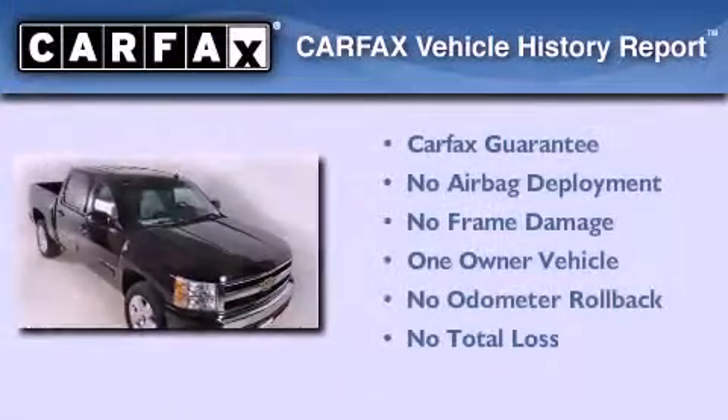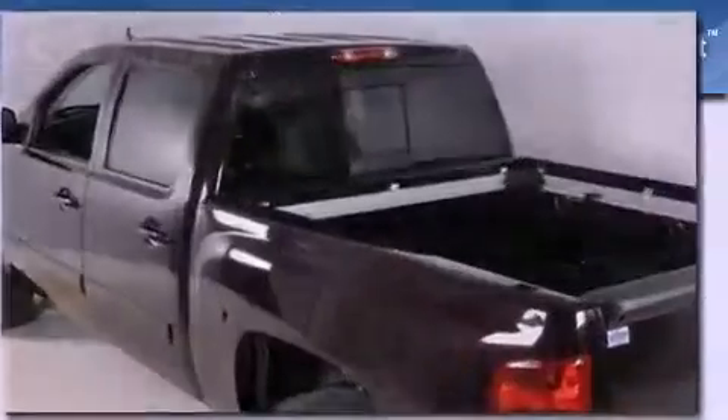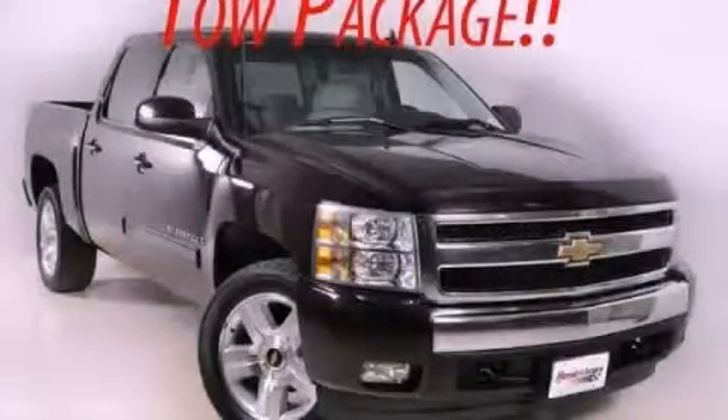This Chevrolet has had only one owner and it qualifies for the Carfax buyback guarantee. Stop by today and test drive this vehicle for yourself.